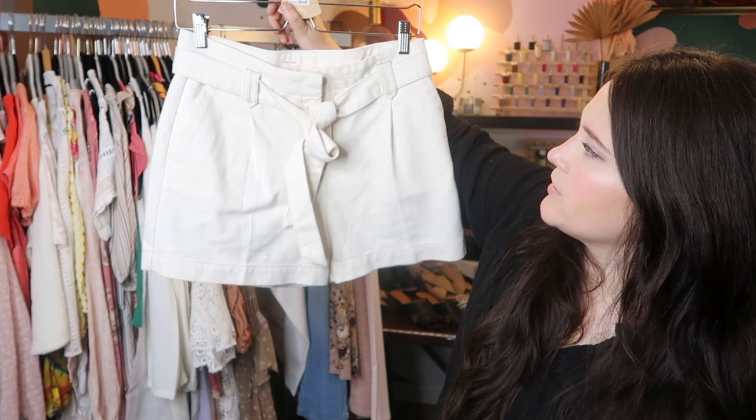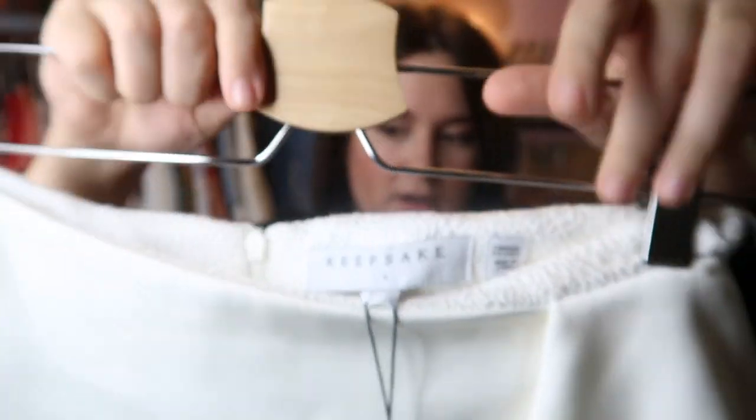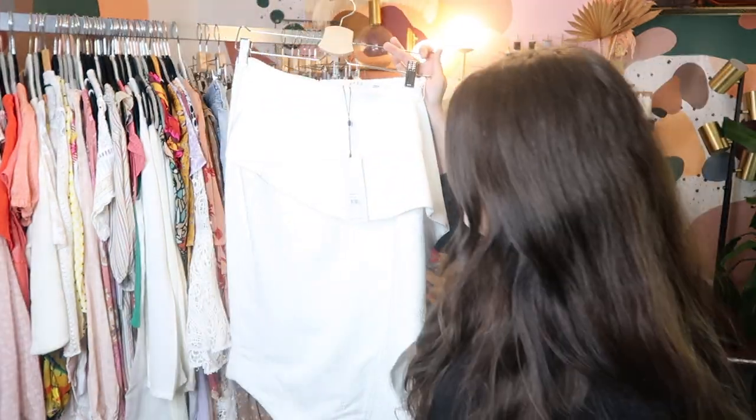This is a new-with-tags Keepsake skirt that I got from Poshmark. Really really beautiful textured fabric with a wrap ruffle detail — again, perfect for eloping brides. It probably retailed for like $150, so I'm going to go ahead and get it listed at $85 on Poshmark.